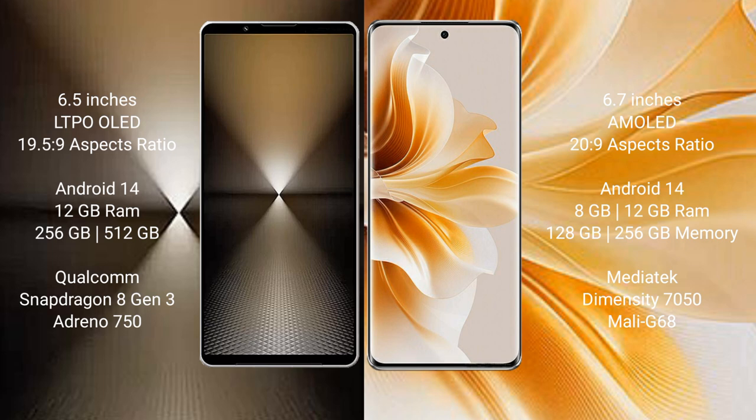The OPPO Reno 11 comes with 8GB or 12GB RAM and 128GB, 256GB, or 512GB internal storage, powered by a MediaTek Dimensity 7050 processor with a Mali-G68 GPU.